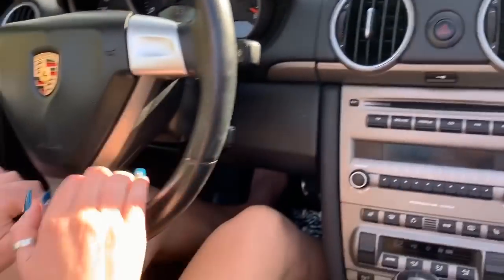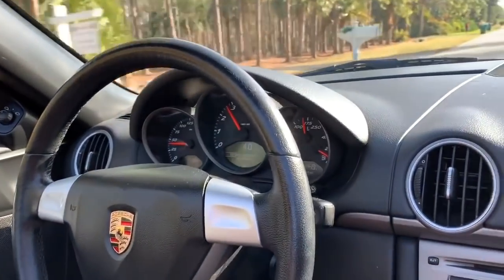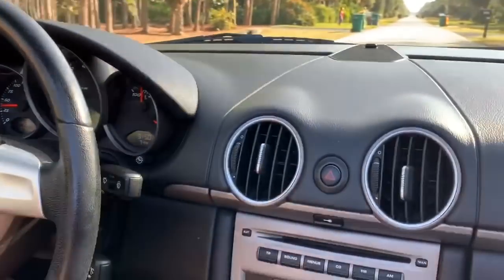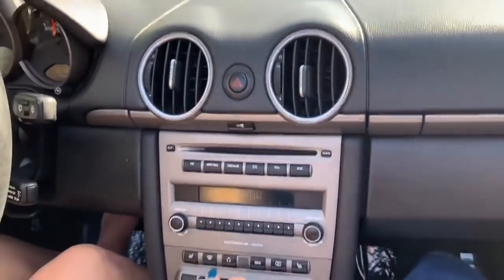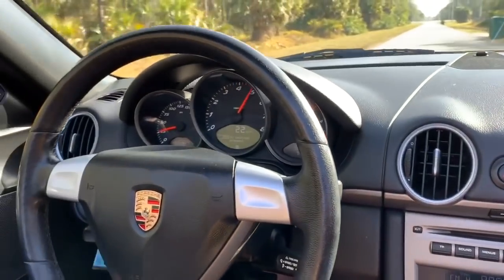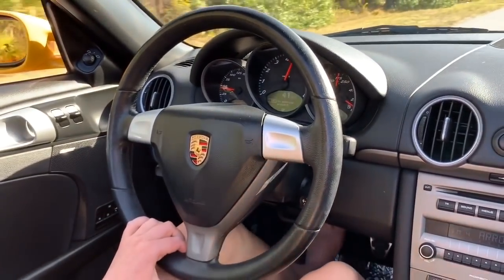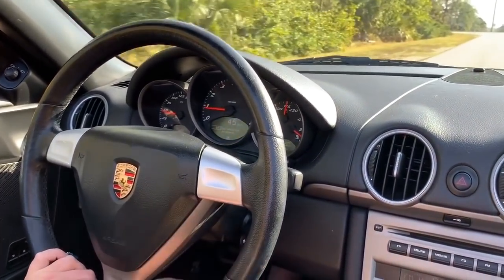It's a nice car. Marionne is doing very well driving manuals now — she wants to have a manual forever. Super fun!